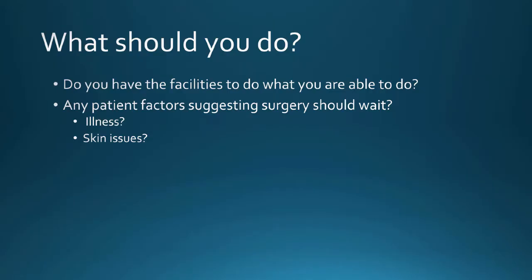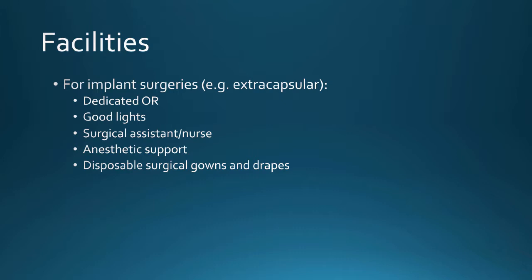Questions to ask yourself: do you have the facilities to do what you're comfortable doing? Are there any factors suggesting now is not a good time — any illness or skin issues in the animal? Ideally you want a dedicated operating room, anesthetic support, a surgical assistant, and the ability to see what you're doing. These are basics, and there will be varying degrees available in various shelter situations. You have to ask yourself honestly — should I do an FHO in a fat dog when I don't really have the lights to shine in the deep dark hole?